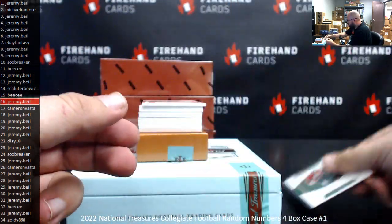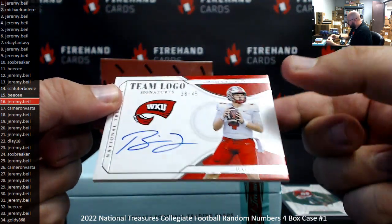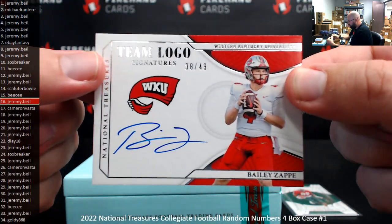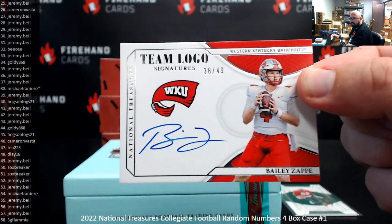We're going to start off with a Jerry Rice hollow silver base, 15 of 39 — spot 15, BC. We've got an autograph here, a team logo signatures number 49 featuring Bailey Zapp — not a bad one to get right there. Spot 38, Michael Rainier.